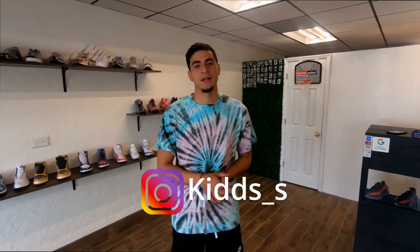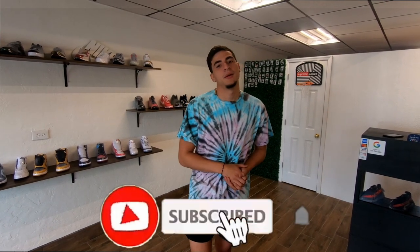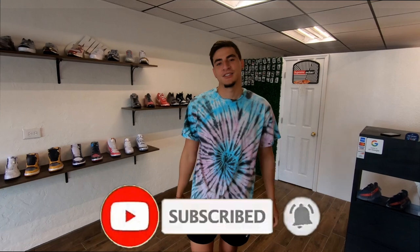Thank you for watching the tour of the Spot by KIDDS Sneakers. I appreciate everybody that's done business with us. If you haven't, make sure to come by if you're around Cape Coral, Florida. Check us out on Instagram at KIDDS underscore S and our website at KIDDSsnkrs.com. Leave a like, comment what you want to see for future uploads — we'll be uploading one or two videos a week. Please make sure to subscribe and I'll see you in the next video.